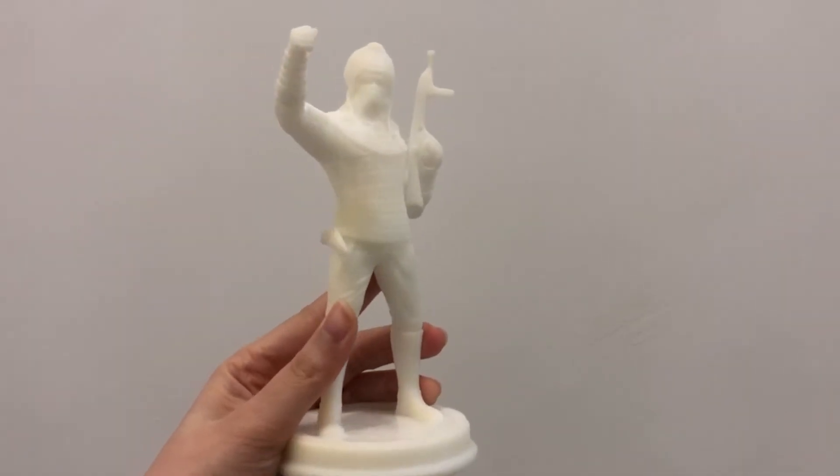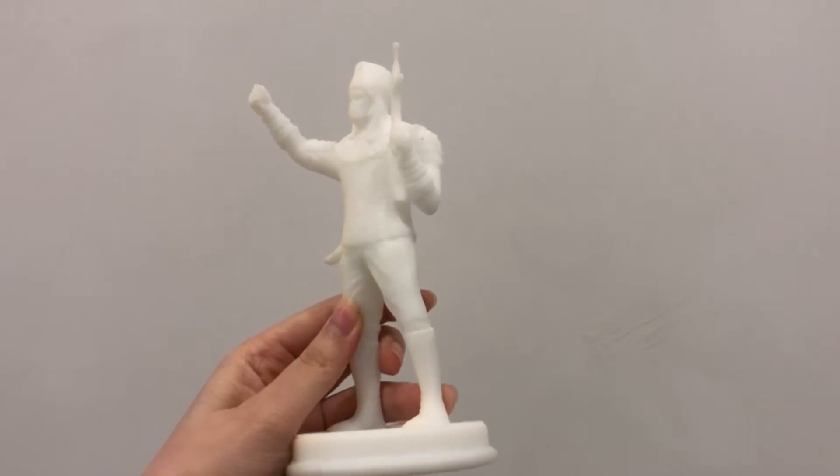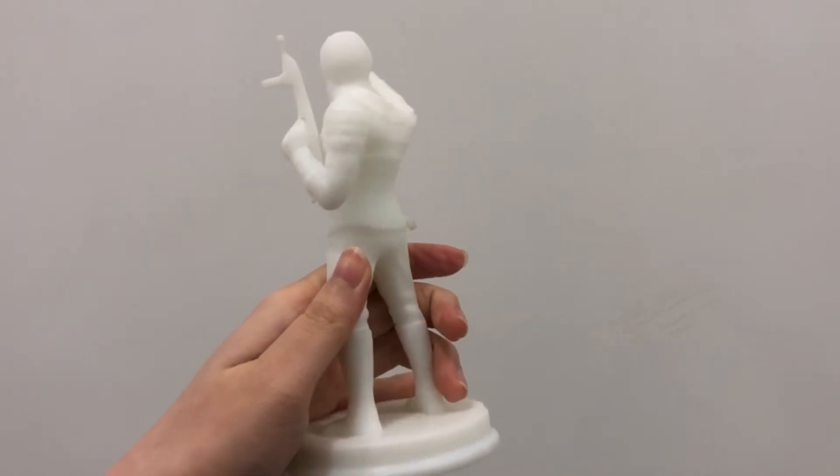Welcome to Special Printers, where innovation meets precision in 3D printing quality. Introducing the cutting-edge KINZ SLA printing machine, revolutionizing the world of rapid prototyping and small-scale production.